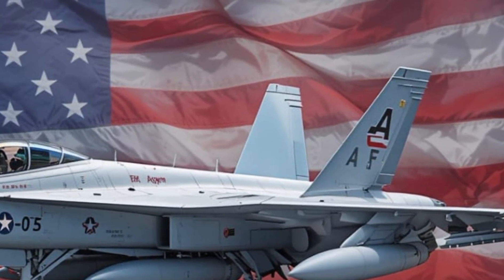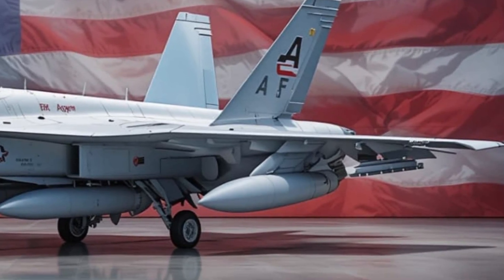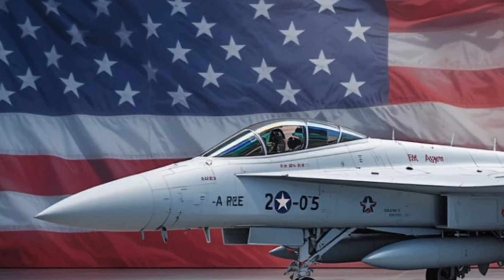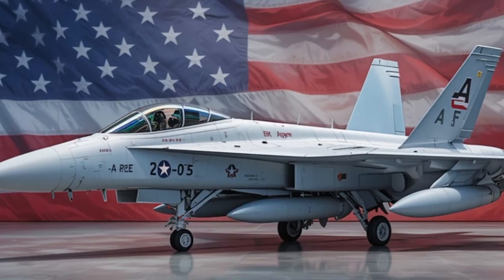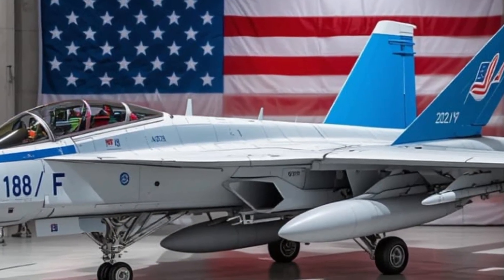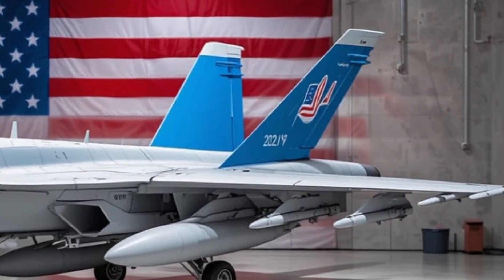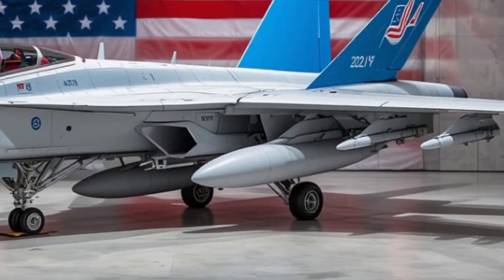Under the hood are two General Electric F414-G400 turbofan engines, each pumping out over 22,000 pounds of thrust. Together, they push the Super Hornet past Mach 1.6, giving it the speed to intercept, evade, or chase down any airborne threat. But it's not just about speed — this jet delivers on endurance. With new conformal fuel tanks added on the Block 3 version, the range increases by more than 100 nautical miles without sacrificing weapons load or agility.